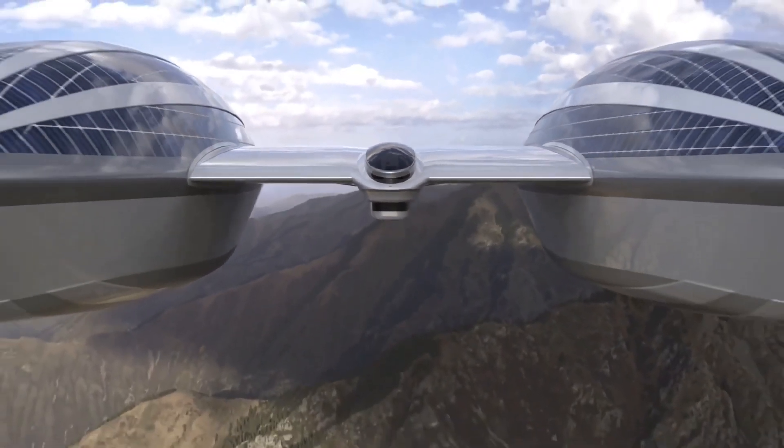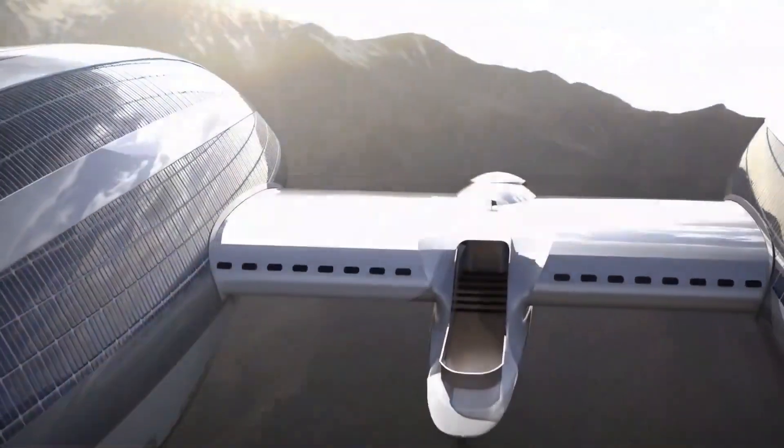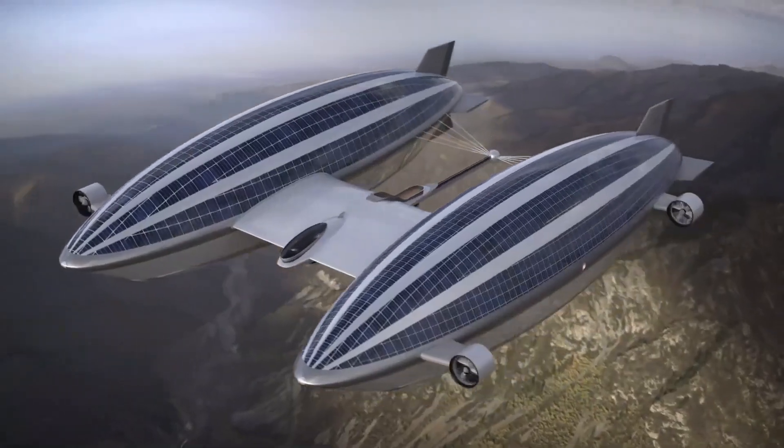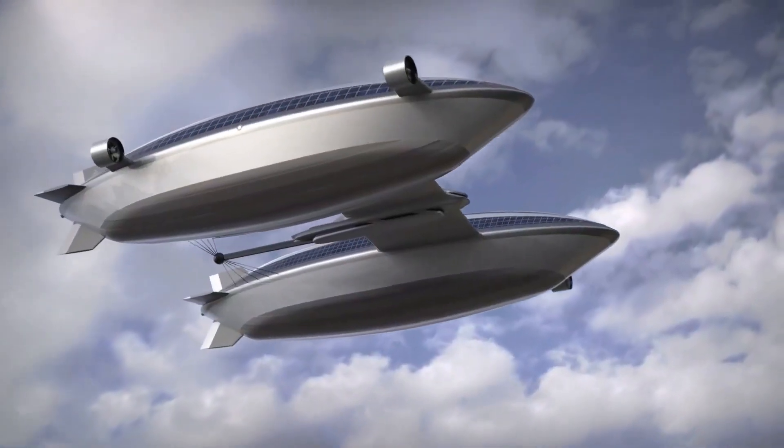Capable of carrying 22 people, the Airyacht V2 can remain airborne for 48 hours at speeds of 60 knots and 5 knots on water. It may be powered by solar panels and ultralight batteries.